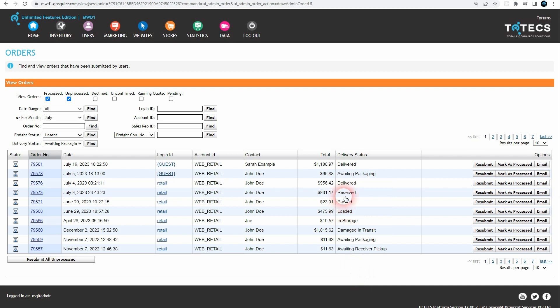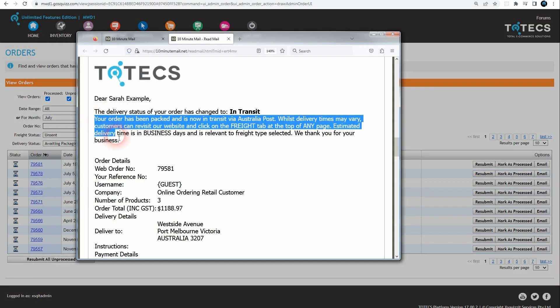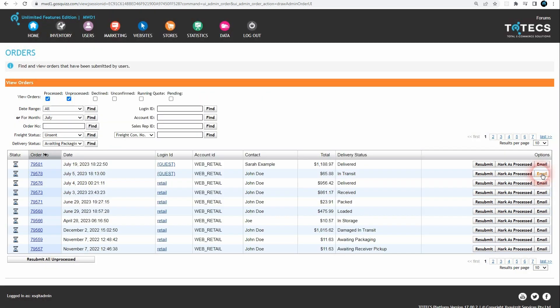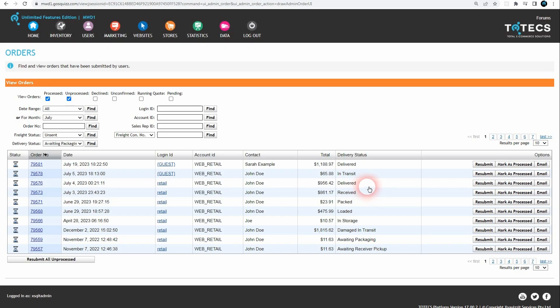If the order's delivery status changes, there is the ability to automatically send out an email to the user who raised the order, notifying them about the change and containing a customizable message for each delivery status type. Additionally, administrator users can at any time send out a delivery status notification with an optional customizable message, providing an update of where the order is currently at. This feature provides a great way of keeping customers in the loop as the order progresses through dispatch and delivery, and can be used to communicate when deliveries become exceptional.